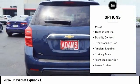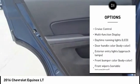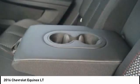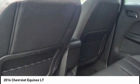Tire pressure monitoring system, traction control, stability control, rear stabilizer bar, ambient lighting, braking assist, front stabilizer bar, power brakes, cruise control, multifunction display. This vehicle offers reliability and good looks at a great price.